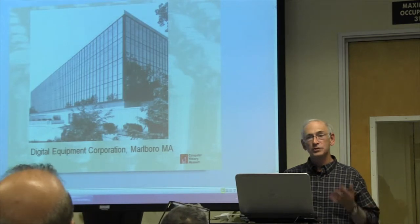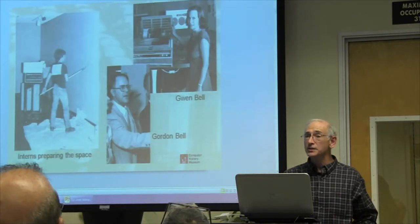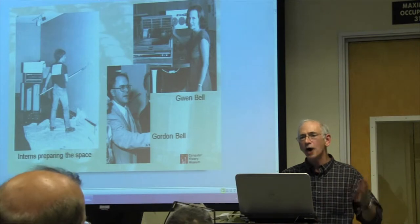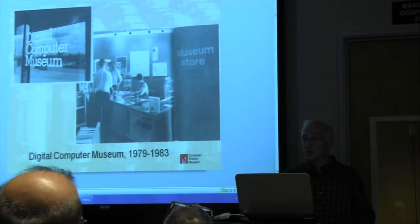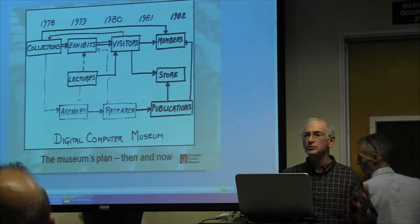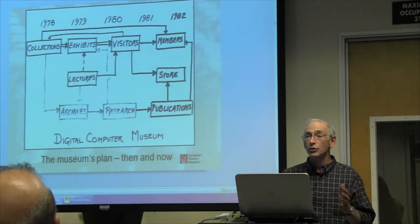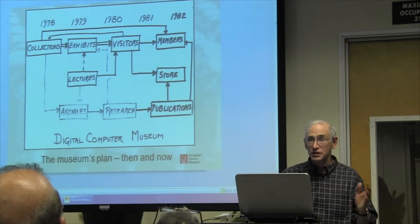Digital Equipment Corporation in Marlboro, Massachusetts was the leading minicomputer company — very successful. They had a large building with empty space, so they decided to turn some of that empty space into a computer museum. They got some interns to paint the walls. Gwen Bell, Gordon Bell's wife, volunteered to be the full-time unpaid director. They created the Digital Computer Museum, which ran in Marlboro from 1979 to 1983 — 6,000 square feet. They established a plan that included not just exhibits, but also lectures, archives, research, and publications. This could be the plan of our museum today — it was a brilliant plan, and in some sense we are simply executing now on Gordon Bell's original plan from 1979.